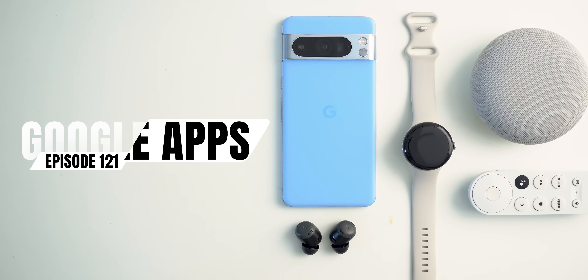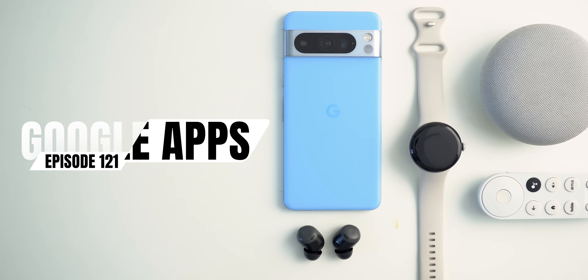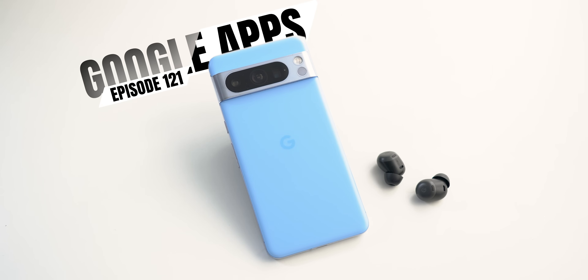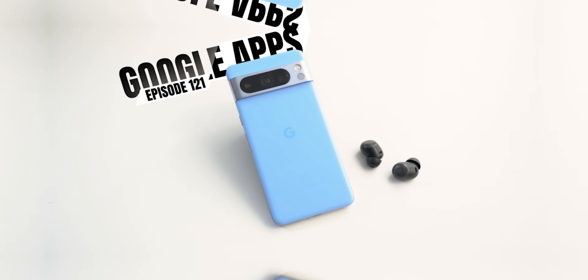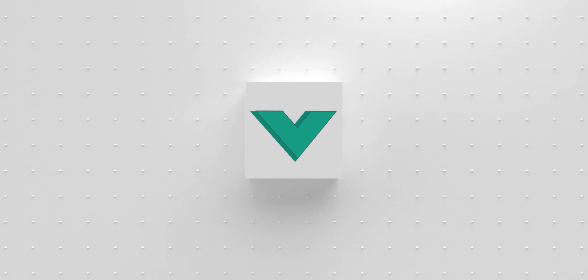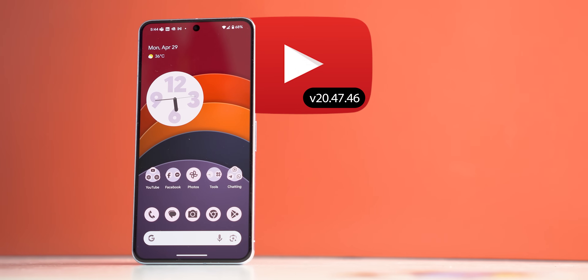This is Google Apps Updates Roundup number 121. In this episode I will show you more than 36 new features in seven different Google apps, so make sure all your apps are up to date. Let's start the episode by talking about the YouTube app.